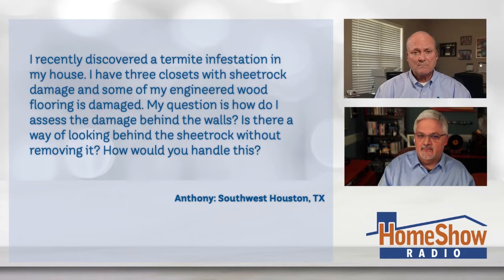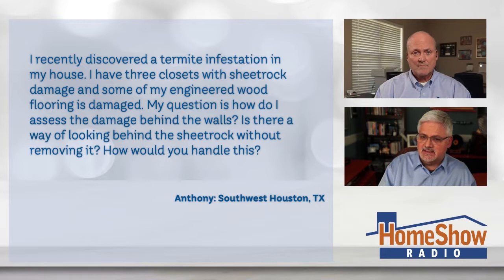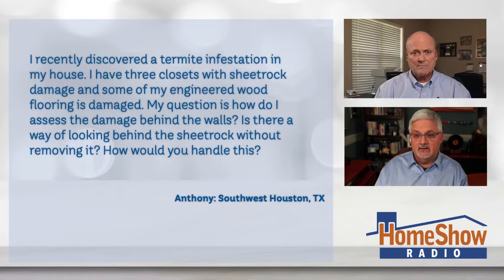Anthony writes: I recently discovered a termite infestation at my house and I have three closets with sheetrock damage and some of my engineered wood flooring is damaged — which is the picture he sent in of that damage. His question is: how do I assess the damage behind the walls? Is there a way of looking behind the sheetrock without removing it, and how would you handle this?